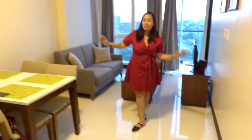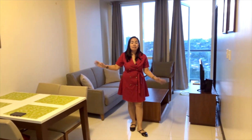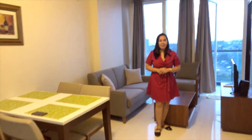Look at this living space — this is your dining area and your living room. One Pacific Residence offers a one-bedroom unit that comes with its furniture; even the aircon is included, along with this beautiful furniture set.